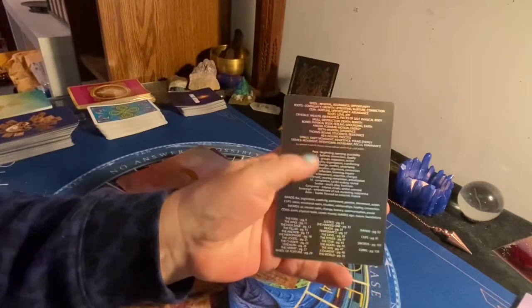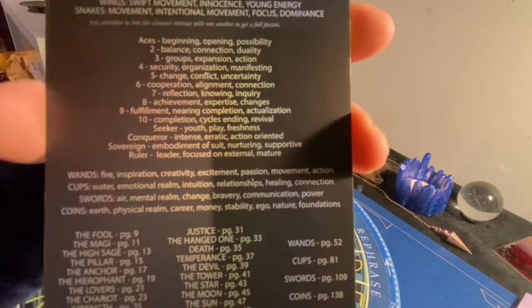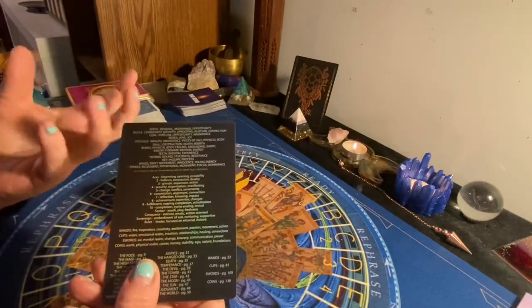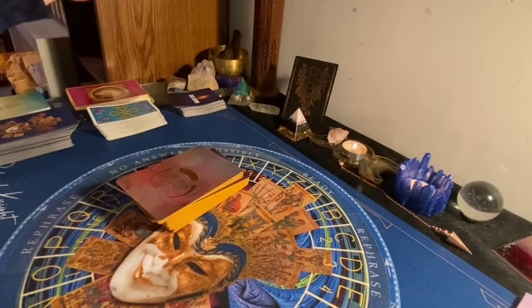So we have an information card here. It has basic keywords for the aces through the kings. It looks like they changed the names of the court cards: the Seeker is the Page, the Conqueror is the Knight, the Sovereign is the Queen, the Ruler is the King. And it gives information about the different elements. Up here there are symbols — what seeds mean, what roots mean, what bones mean, or thorns mean. So it does give meaning to some symbolism, especially if you're into learning about symbols.